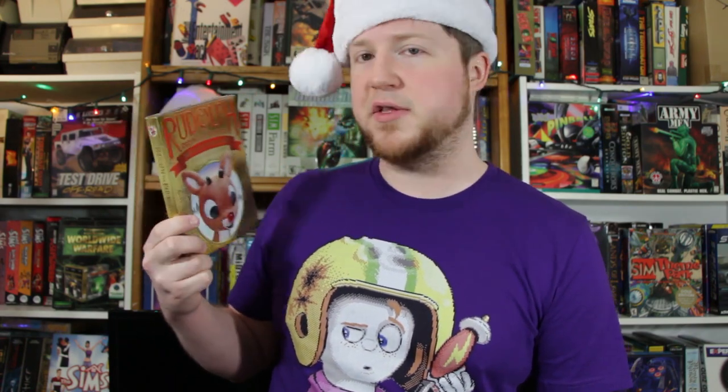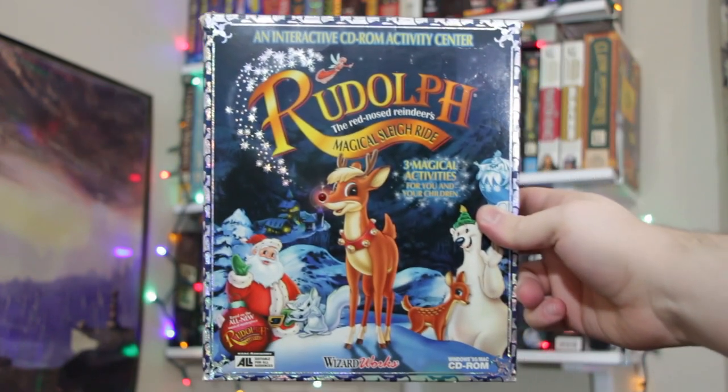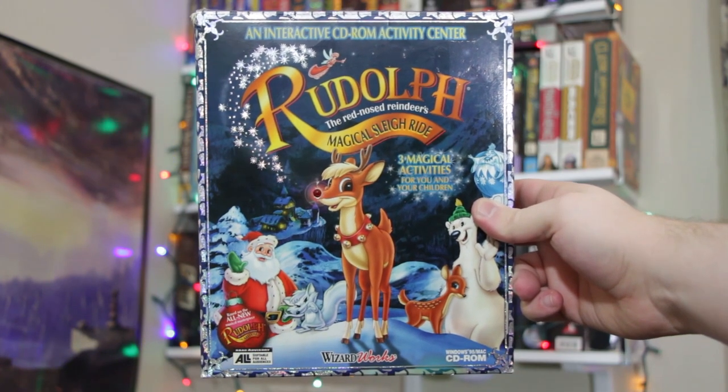And no, it is sadly nothing to do with the classic Rankin-Bass stop-motion special with a couple of misfits or any cool stuff like that. Nope! It's based on some 1998 musical, Rudolph the Red-Nosed Reindeer the Movie, that I'm pretty sure no one really cares about anymore. Rudolph the Red-Nosed Reindeer's Magical Sleigh Ride, published by Wizard Works and developed by ETI Entertainment Technologies Incorporated in 1998.